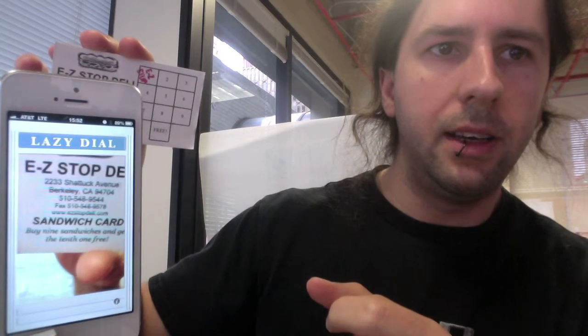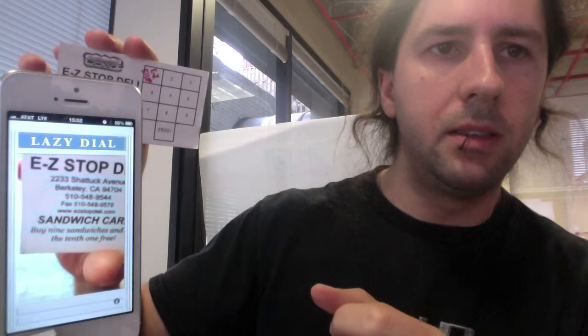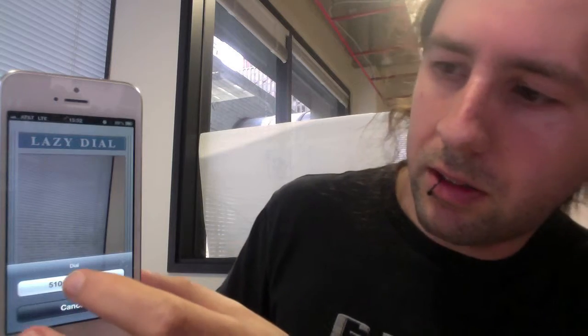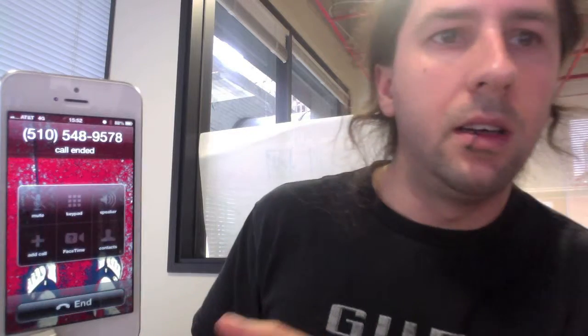That's kind of hard to do with numbers. And once it decodes a number, it will pop up a little thing and offer to call for you. But since I don't actually want to call right now, I'll end.